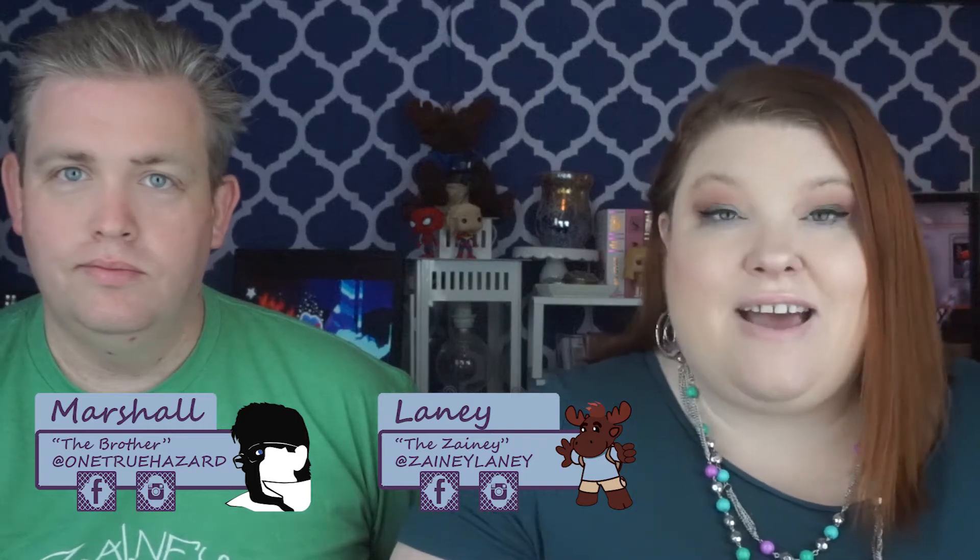Hello zany friends, I am Lainey. I am Marshall. And today we're going to talk about skin care, which we haven't talked about on this channel hardly at all.